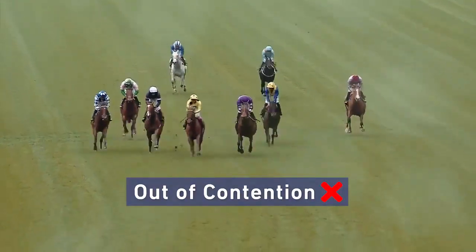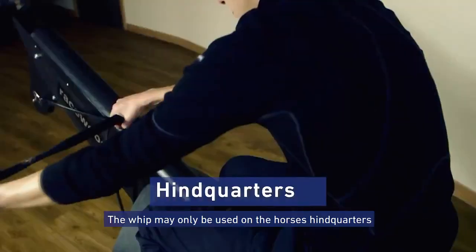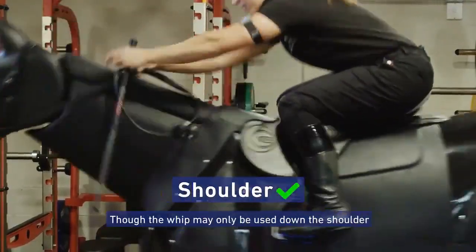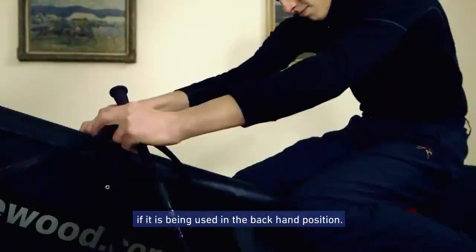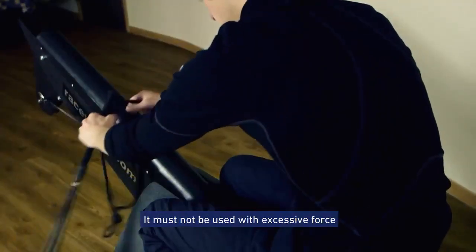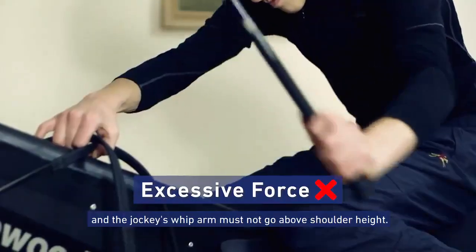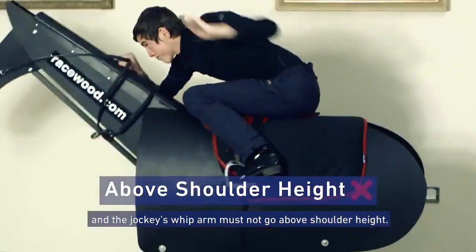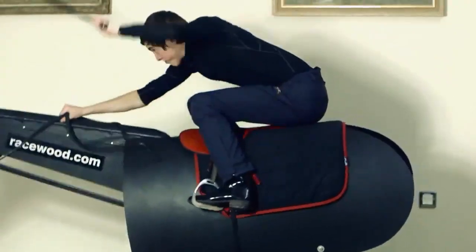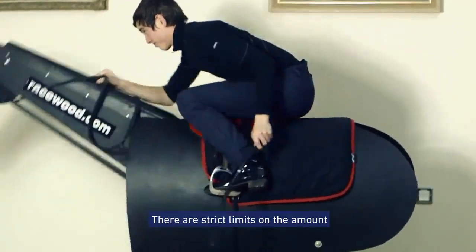The whip may only be used on the horse's hindquarters or down its shoulder, though the whip may only be used down the shoulder if it is being used in the backhand position. It must not be used with excessive force, and the jockey's whip arm must not go above shoulder height.